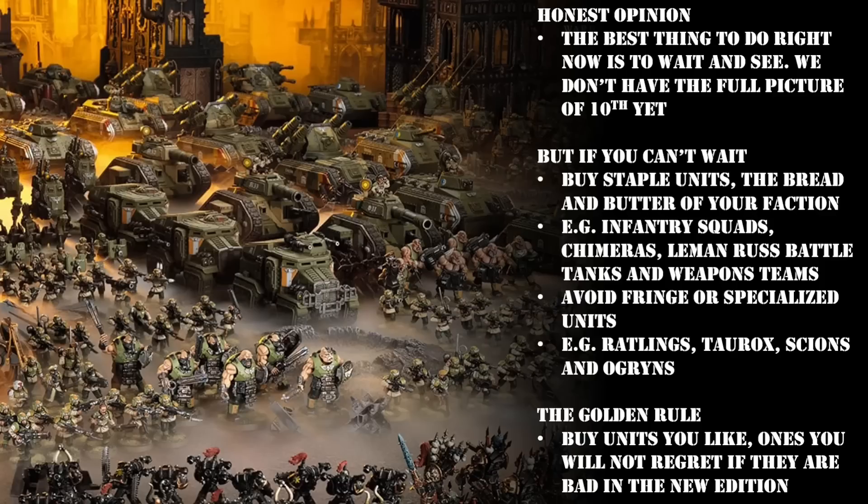There is also a very real-world reason why you might want to start getting your models together now instead of waiting, and that is the GW logistics chain. Anyone who's been part of 40k for any length of time is going to be acutely aware of the fact that they cannot meet demand. GW keeps a lot of its manufacturing in the UK, owns its own factory, and that thing has been running at complete capacity for years. 40k has also exploded in popularity, so general demand is much higher than it has been in the past. On top of that, there are quite a lot of scalpers quickly hoovering up as many boxes as possible and flipping them on eBay for an inflated price.